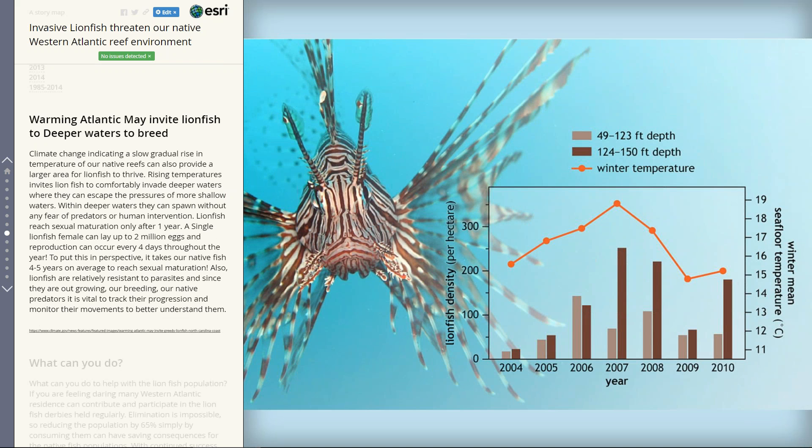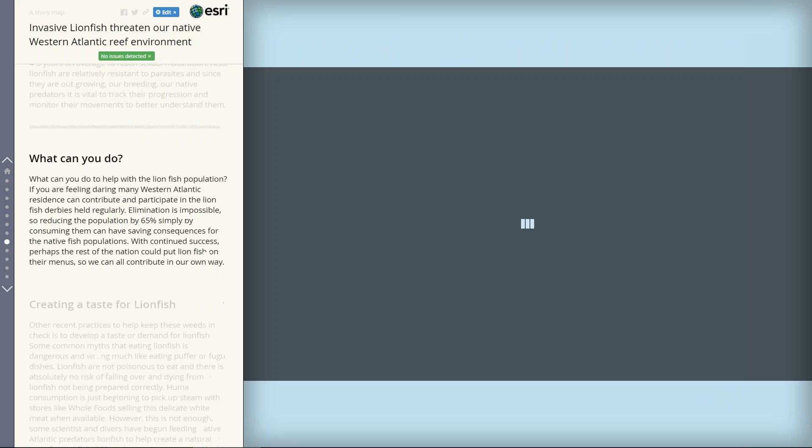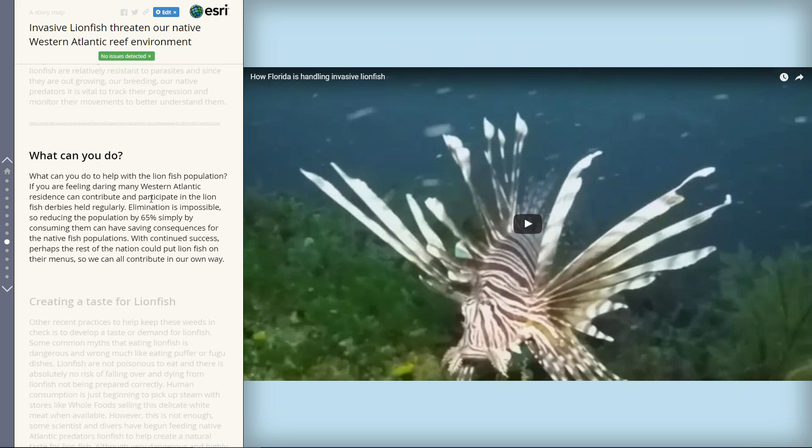Continuing with the story map, another advantage the lionfish have is that they're very adaptable. With the global climate change and rising temperatures, they can actually move to deeper waters. So that's some different information I wanted to portray within the actual story map as well.